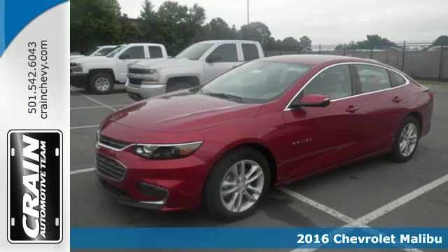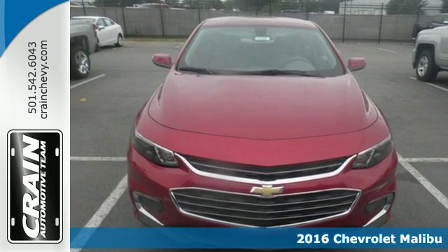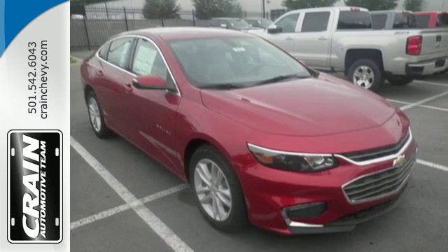Here's a 2016 Chevrolet Malibu. Chevy shredded the rules for a midsize sedan when they redesigned the Malibu for 2016 with more safety, performance, and connectivity.